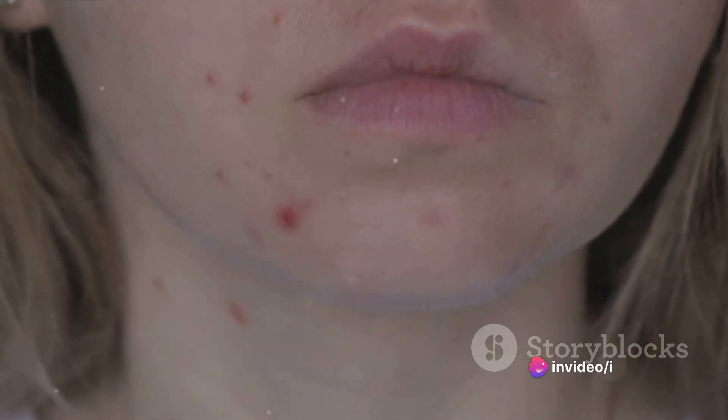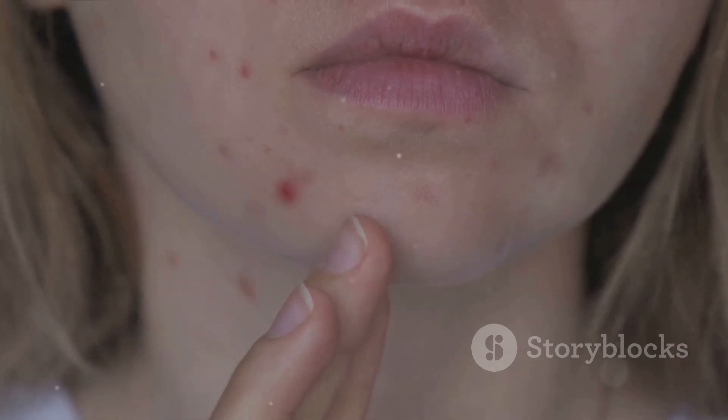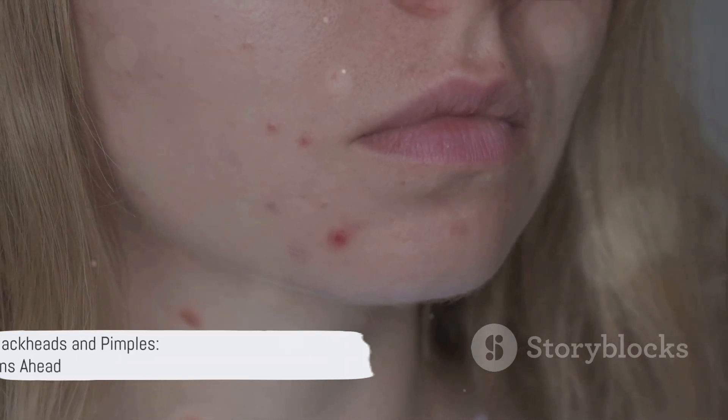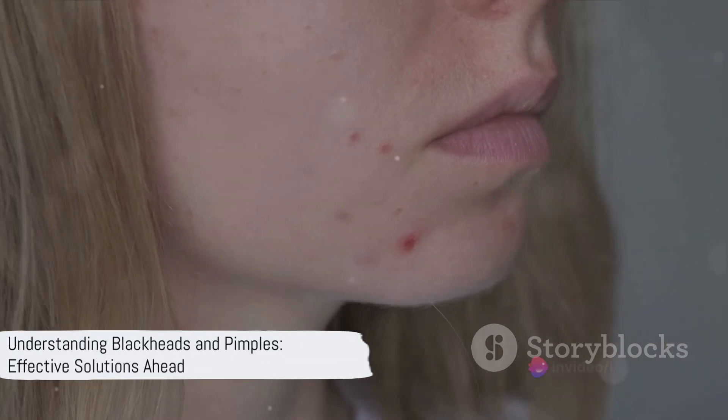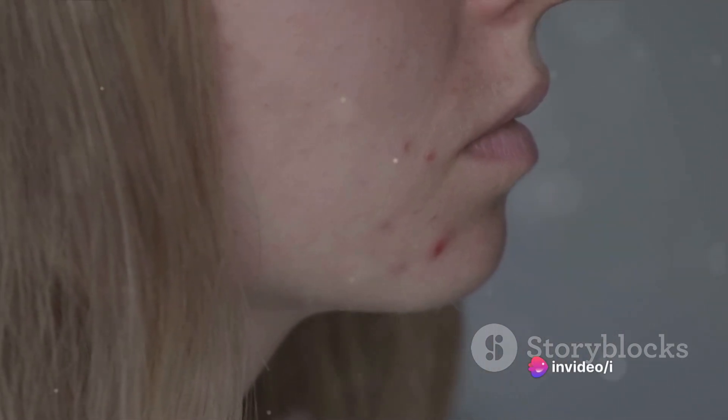Pimples are the drama queens — inflamed, red, and swollen — while blackheads are the stealthy ones, flat and often unnoticed. In the next few minutes, we will be delving into the unique characteristics of both blackheads and pimples, and how to effectively deal with them.